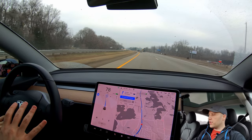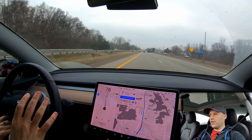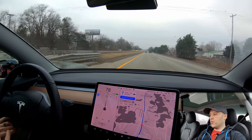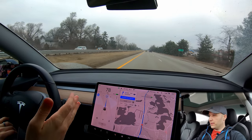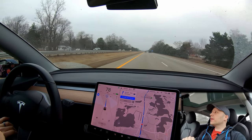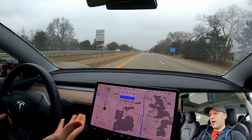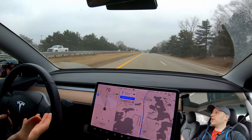I did increase the speed by one. I would say that getting out of the passing lane, at least on hardware 2.5, is still broken. Before the 2019.40 updates, the car would move over pretty much right away when it was open. So I'll probably just move over manually if people are tailgating me — I hate to say it, but the car's just not capable of doing that right now, and I don't want to leave it sitting in everybody's way.